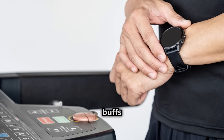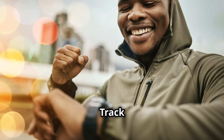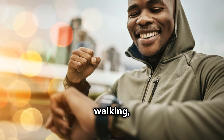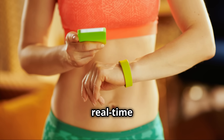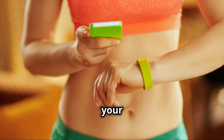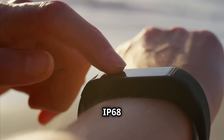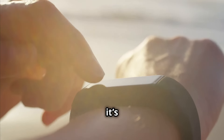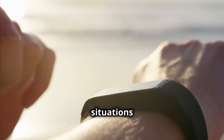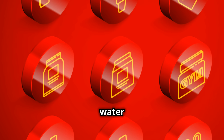For the fitness buffs out there, this smartwatch has got you covered with 113-plus sports modes. Track activities like running, walking, cycling, and more. View real-time stats like steps, distance, and calories burned directly on your watch — enhance your workouts and crush those fitness goals. Plus, with an IP68 waterproof rating, it's durable enough for everyday situations like washing your hands or getting caught in the rain. Just avoid hot water and salt water.